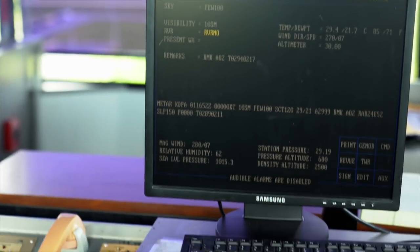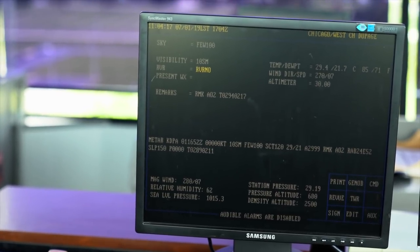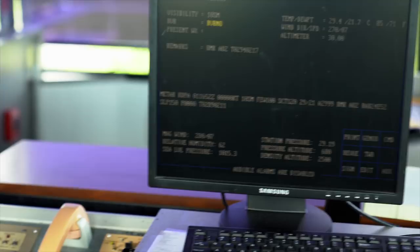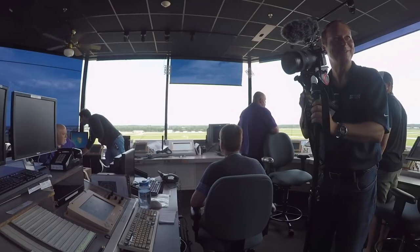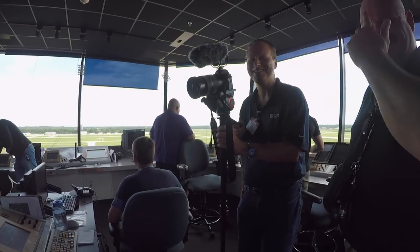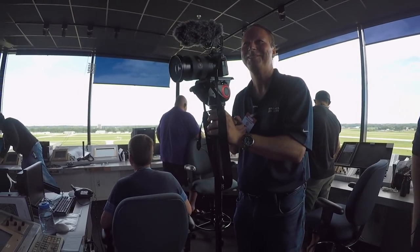The ATIS just repeats every hour until we have to cut a new one. Here we actually record it manually, which is different from Midway where it's automated with a computer voice. And I appreciate that you do it here, because the computer voice sounds like it's from before computers were invented — like Stephen Hawking.